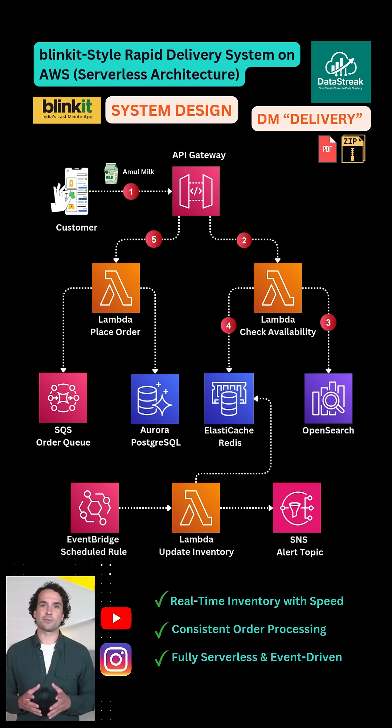On order placement, a second Lambda locks inventory in Aurora PostgreSQL using SQL transactions — no overselling. The order is then pushed into SQS, decoupling it from the front end, so order processing can scale separately even under high traffic.